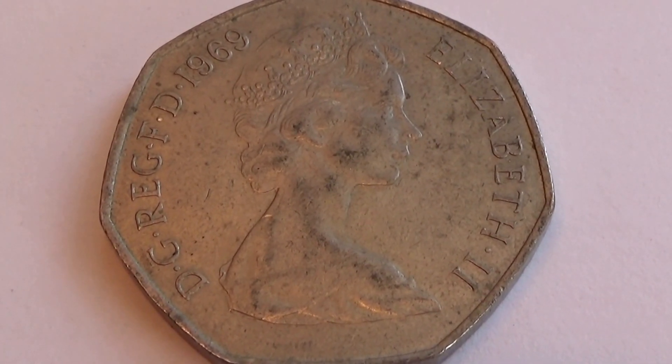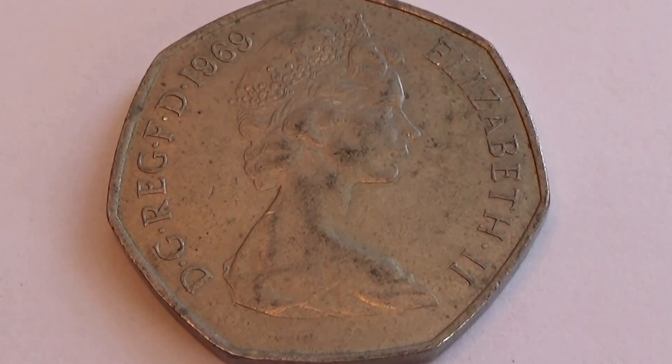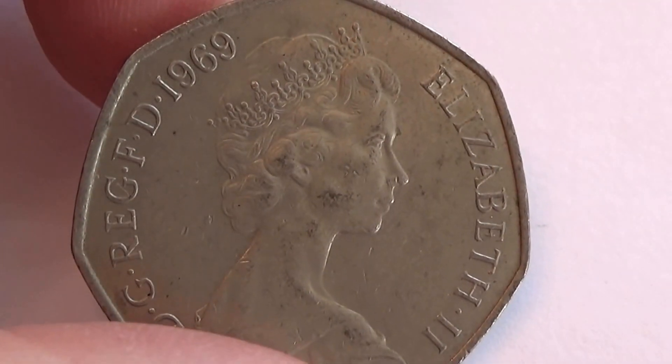1969. I find that really different. Seven sides. Isn't that neat?